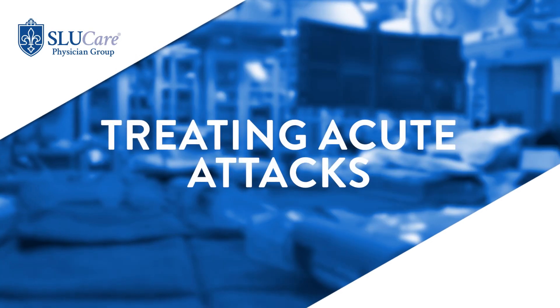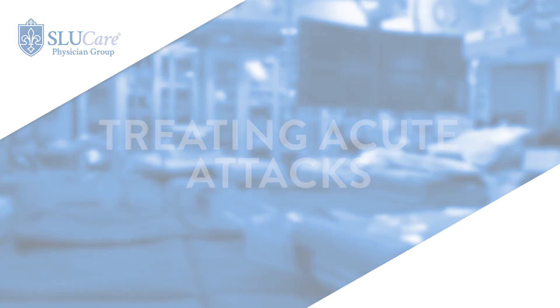In the treatment of MS, we also address the acute attacks. An MS attack is where you have some sort of neurological deficit from a lesion in any part of the central nervous system. Typically it can be optic neuritis where you lose vision for several days to weeks then regain it, or weakness in your arms or legs, difficulty with coordination, or double vision lasting for several days then getting better.